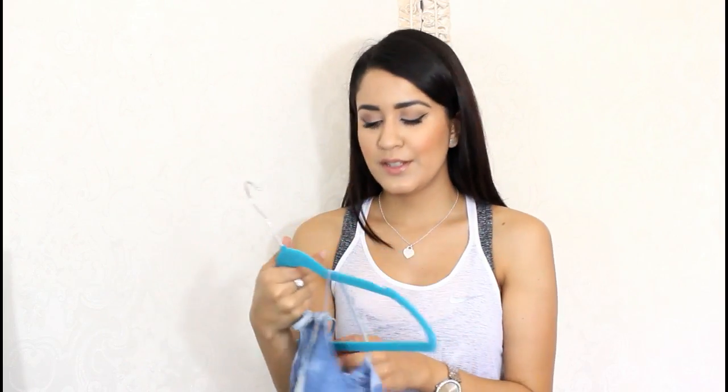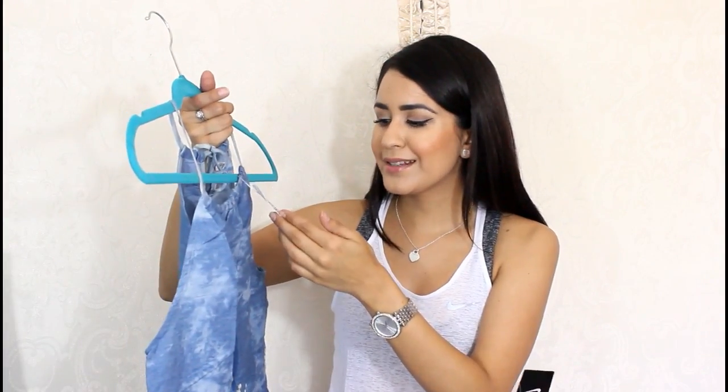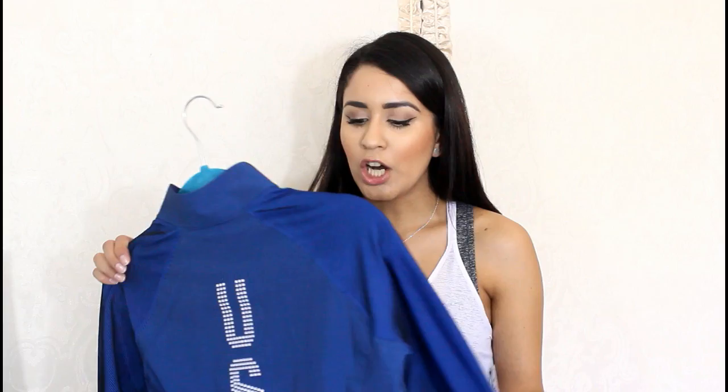When I saw this one I was like, this is so pretty — I had to get it. And then when I saw the price, $12.99 for this dress, I was like, I have to get it. I don't have anything similar to this and it's perfect for the summertime.